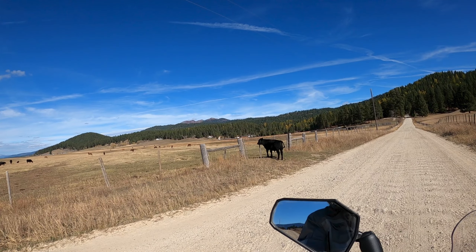This poor guy somehow got stuck on the wrong side of the fence. He's free but doesn't know it. I'm sure there's a metaphor in there somewhere.